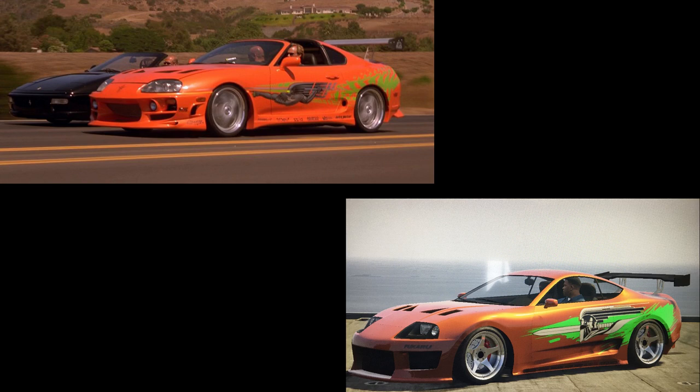Probably the second most iconic car in the Fast and Furious franchise is Brian's Mk4 Supra — in GTA Online it's the Dinka Jester Classic. You can get it really close to the real one: just paint it orange, add the bonnet, add the wing on the back, and go for some simple high-end wheels.